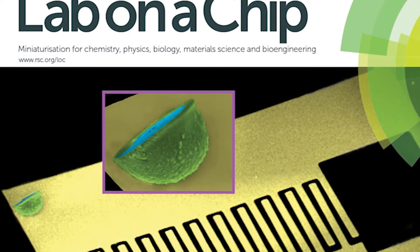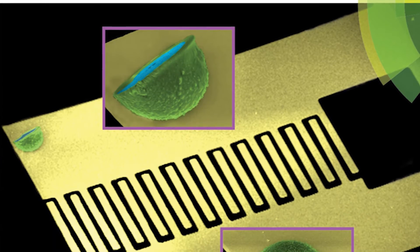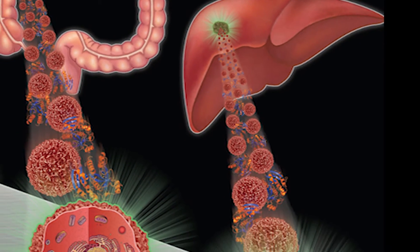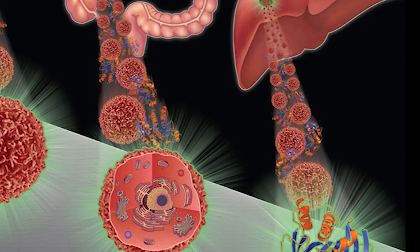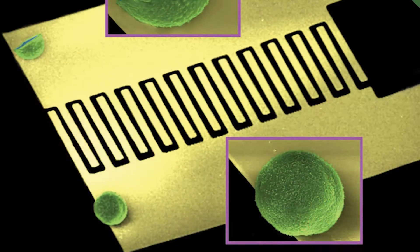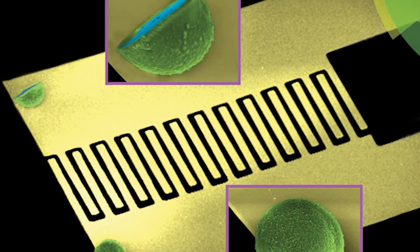A lab on a chip is a very general concept — basically miniaturization of chemical and/or biological analysis on a relatively small platform, which is conveniently called a chip.